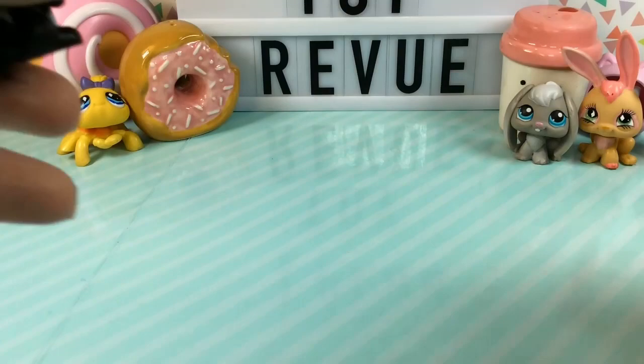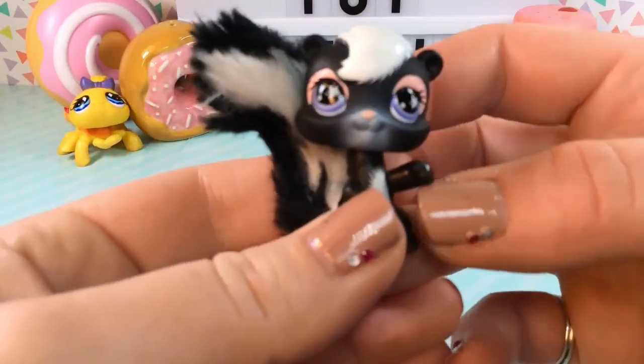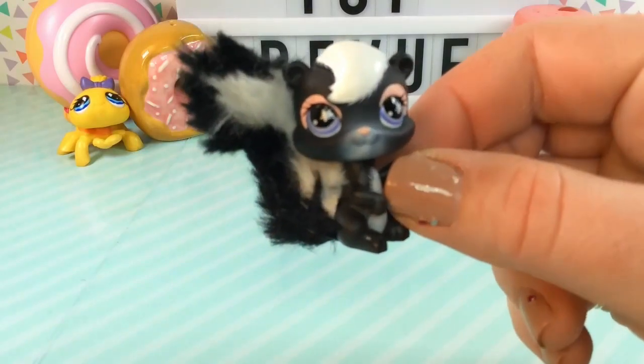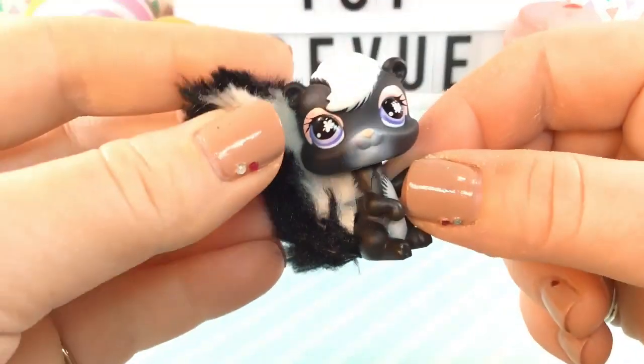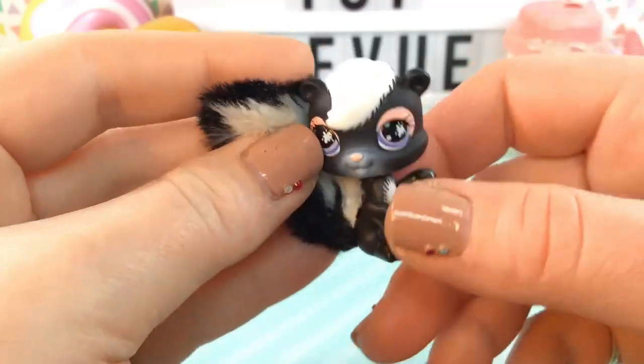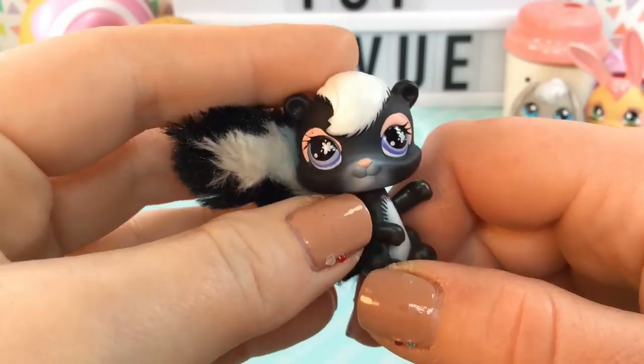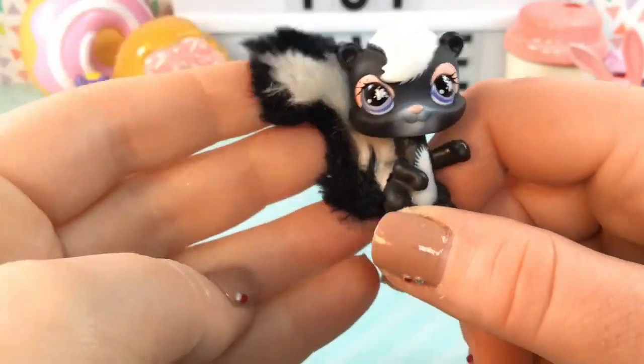These next few all have a special characteristic. This one is a little baby skunk and he has a big, bushy, fluffy tail on the end of him. He looks so, so cozy and cute. I love the little flower marks in his eyes and he is just so adorable.